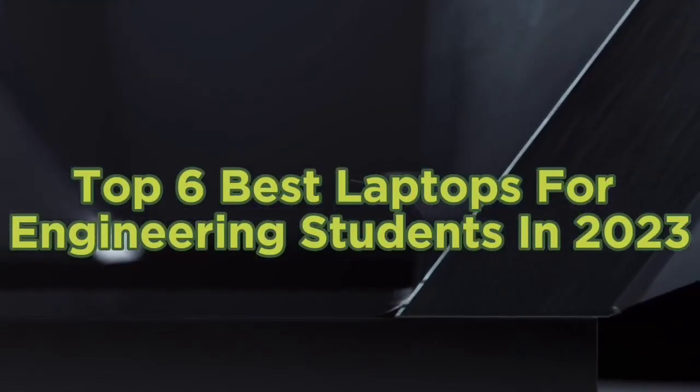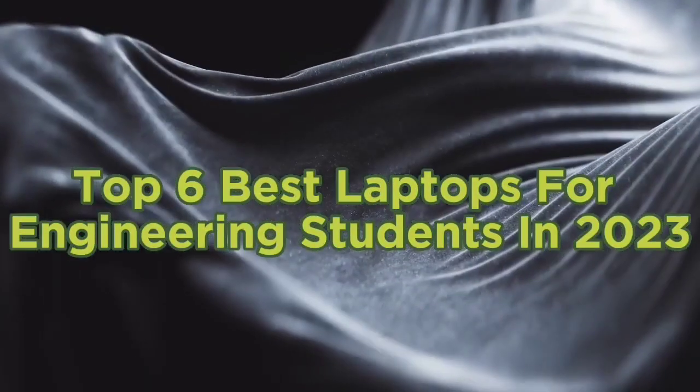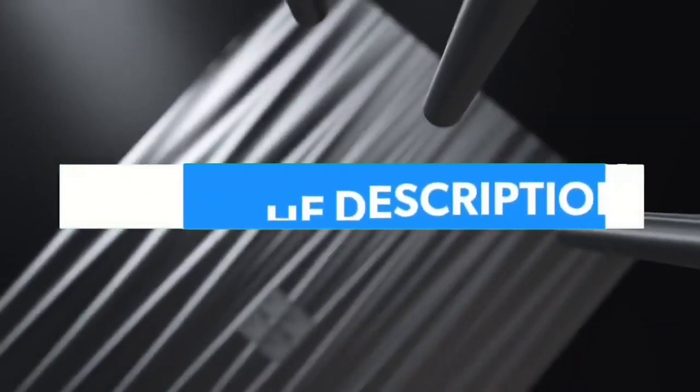Top 6 Best Laptops for Engineering Students in 2023. Hello guys, today in this video we are going to help you find out the best laptops for engineering students on the market. I made this list based on my personal opinion and I tried to list them based on their quality, durability, customer reviews, and more. If you want to see their price and find out more information about them, you can check our links in the description below.